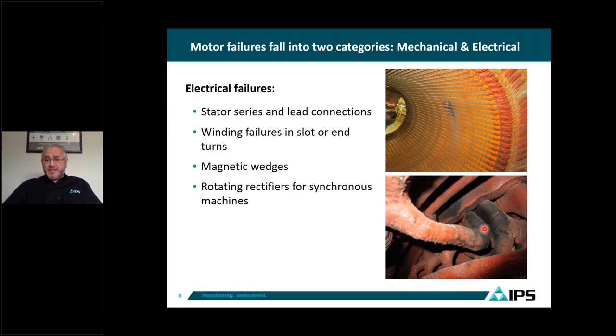We also notice magnetic wedge failures on stators that fail prematurely. And on some machines like synchronous motors, the component that normally fails the most is the rotating rectifier — the diodes and SCR components.